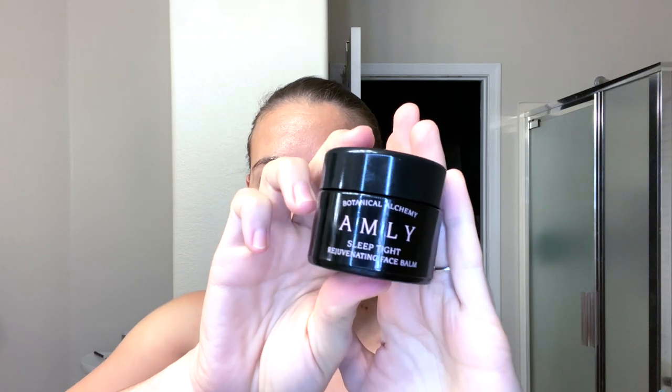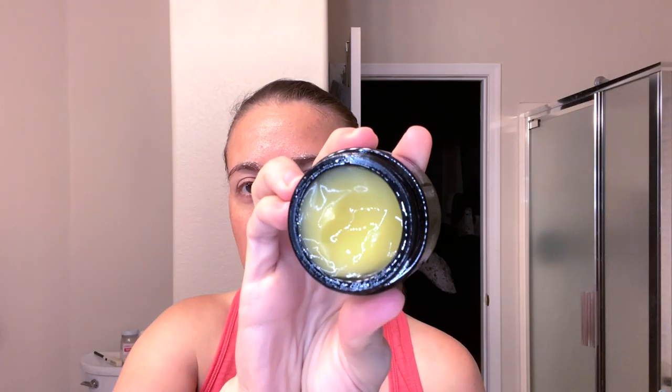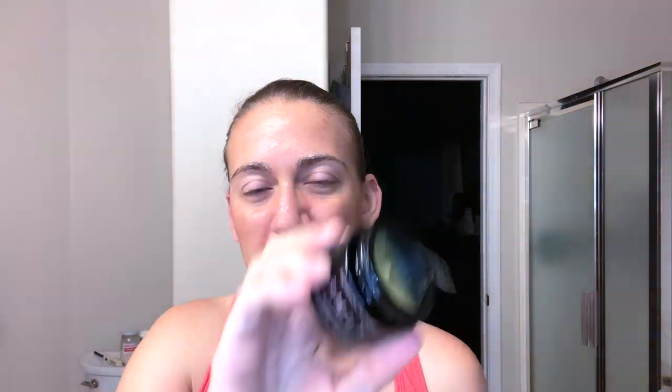So here's the balm after cleaning off the exfoliator. It's one of those semi-firm balm textures — not completely solid but not a liquid either. It's like a thick serum, I guess would be the best way to describe it. It does have a pretty strong scent, though I'm not sure of what in particular because there's so much in here. For those concerned about scent, it does have a pretty strong one.